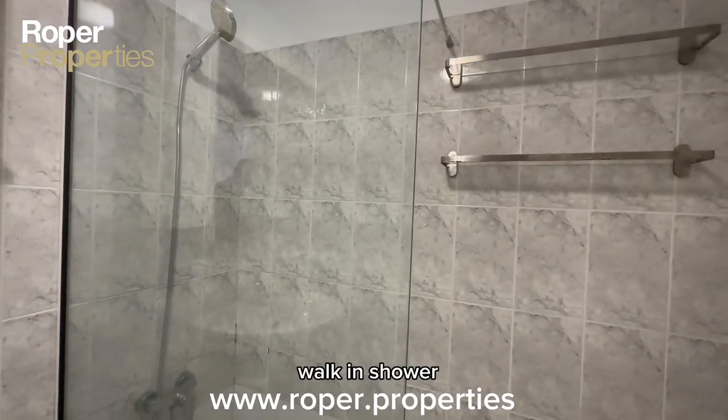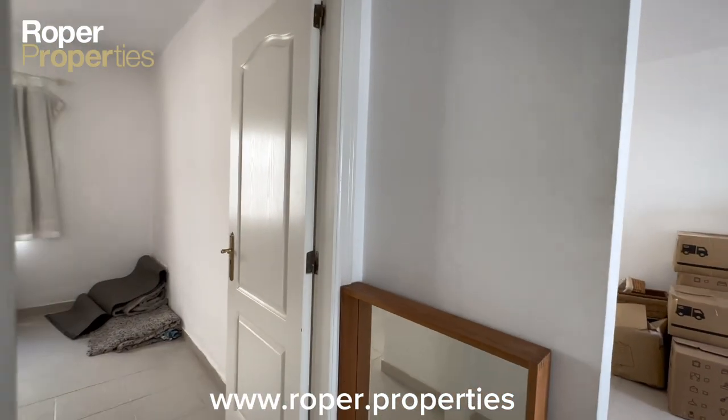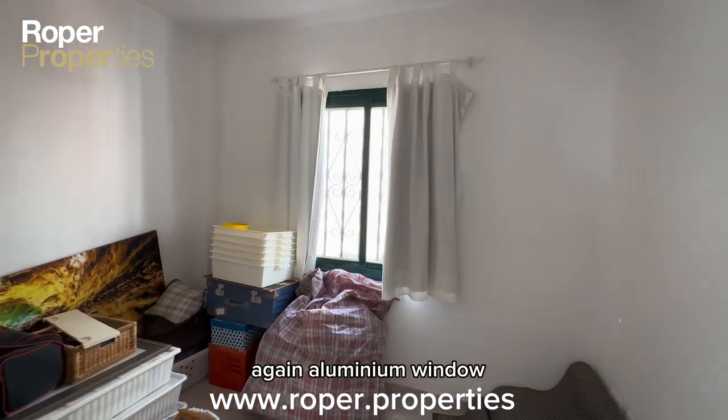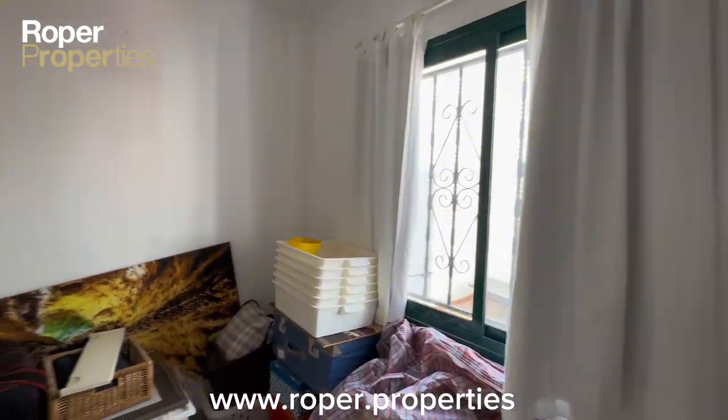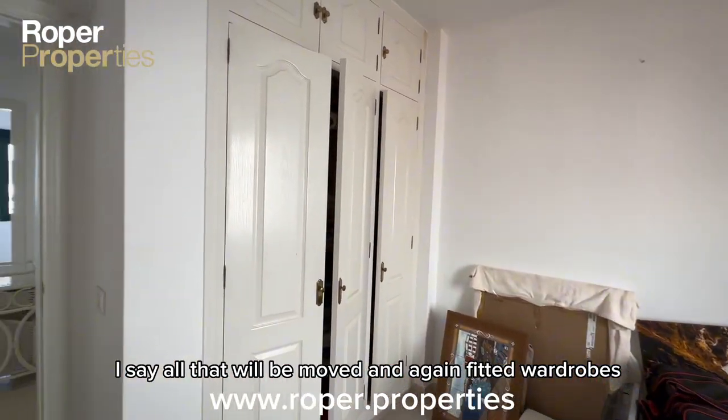There's an open shower, good size. Going into the second bedroom — again, aluminium windows, and again fitted wardrobes.